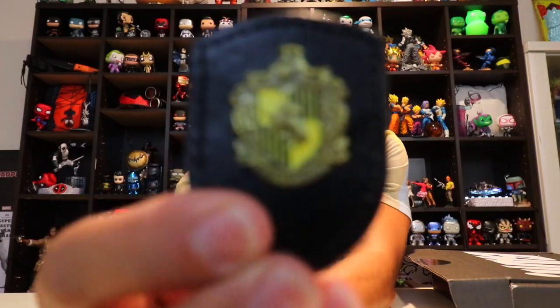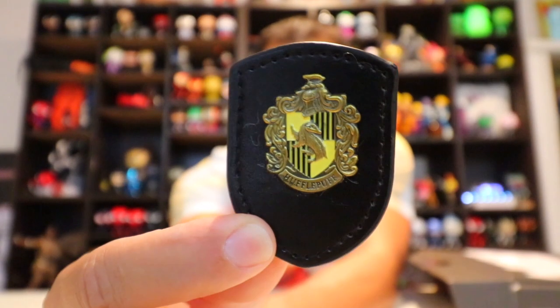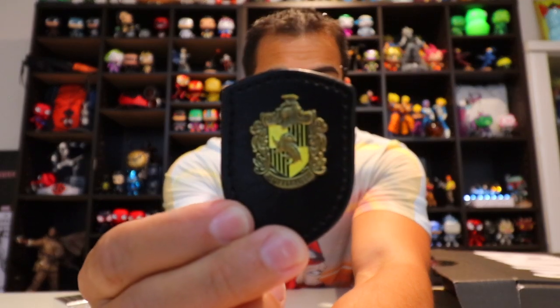Another box — let's see. This looks familiar. You got a Hufflepuff — it's like a leather backing, it's the emblem for Hufflepuff. That's legit leather, it smells like leather. I know the difference between fake leather and real leather. If any of you got the BAM Box and got Gryffindor, send it to me and I'll send you a Hufflepuff — fair trade if you're a Hufflepuff.